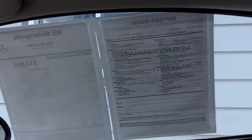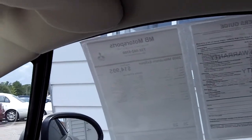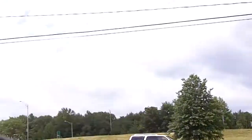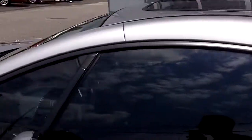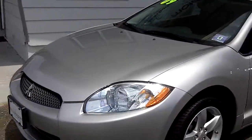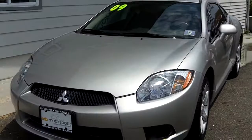If this car interests you, check out MBMotorsports.com — look it up. Or of course, you can always call us to set up a test drive: 732-502-5700. I would be more than happy to get you rolling in this 2009 Mitsubishi Eclipse right here at MB Motorsports in Tinton Falls.